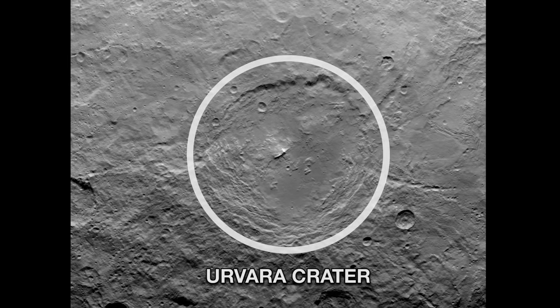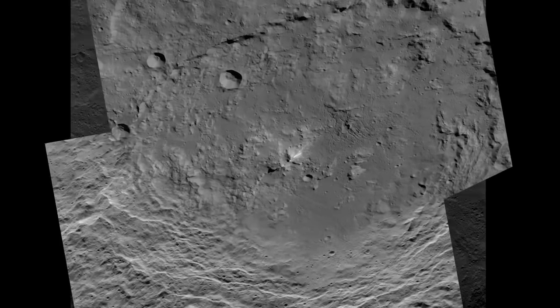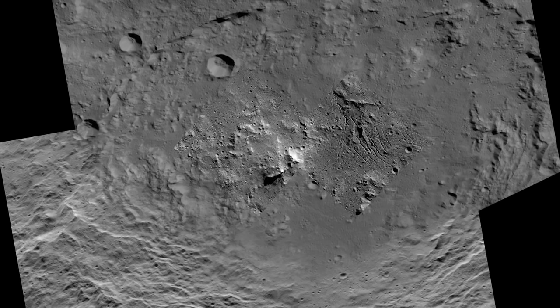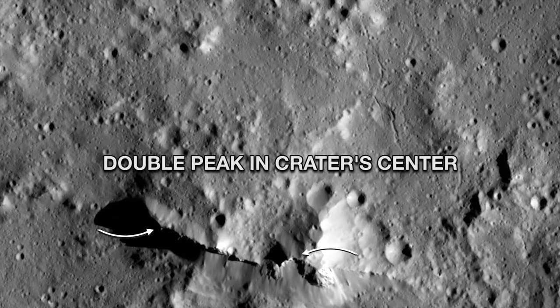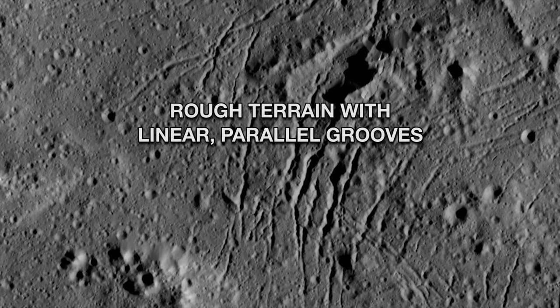This is Ervera Crater, about 105 miles in diameter, although not the largest on Ceres. Although many craters have a mountain in the center, Ervera has a prominent double peak, surrounded by rough terrain and linear parallel grooves.